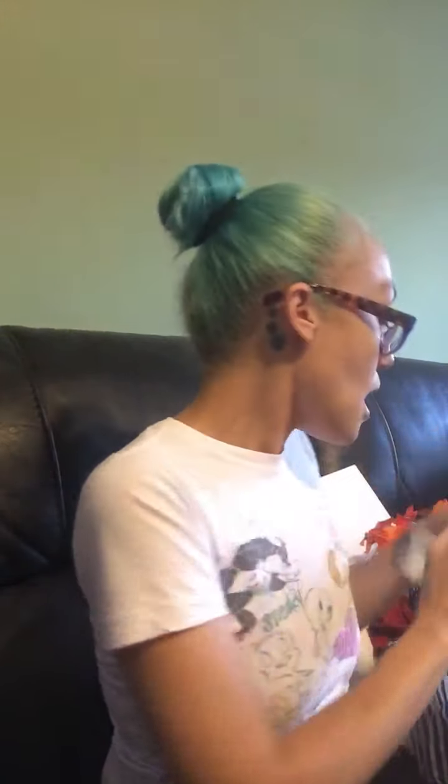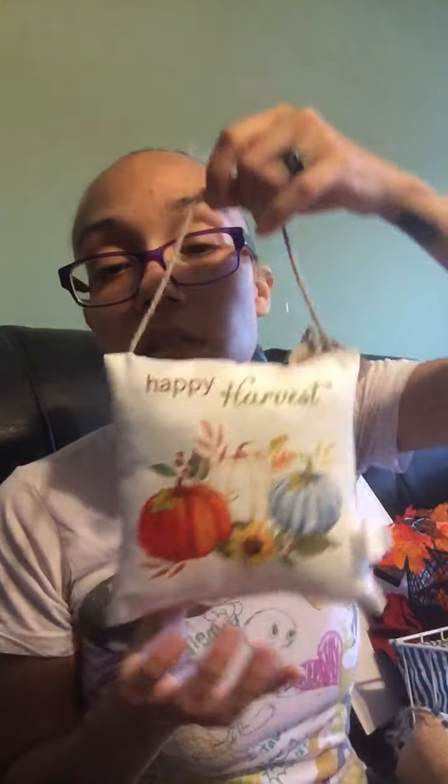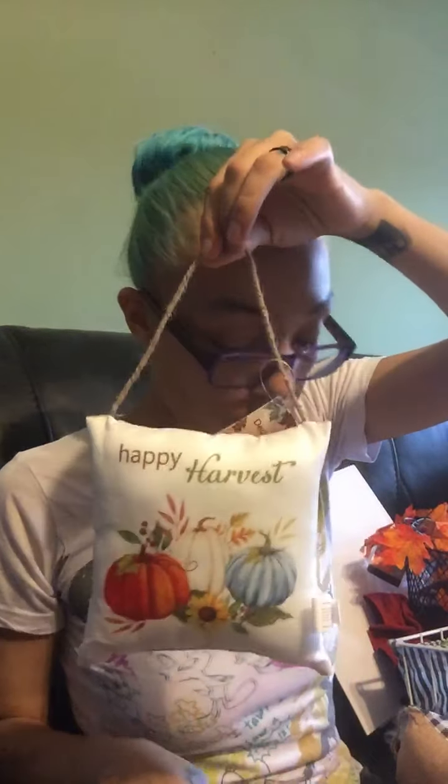I also found a metal basket at Dollar Tree. Then I found these decorative pillows — here's one that says 'Happy Harvest' and it's a hanging decor piece.